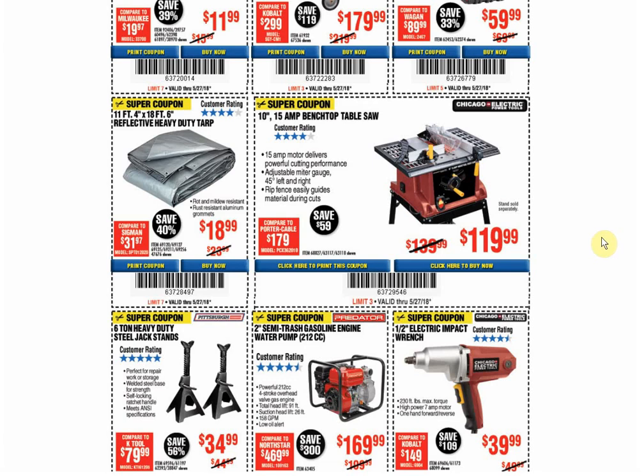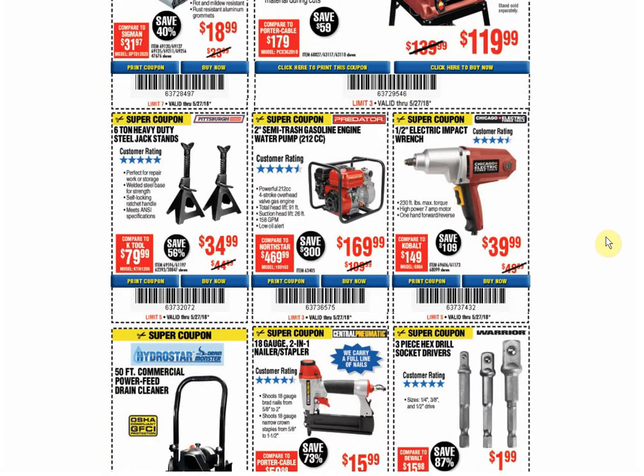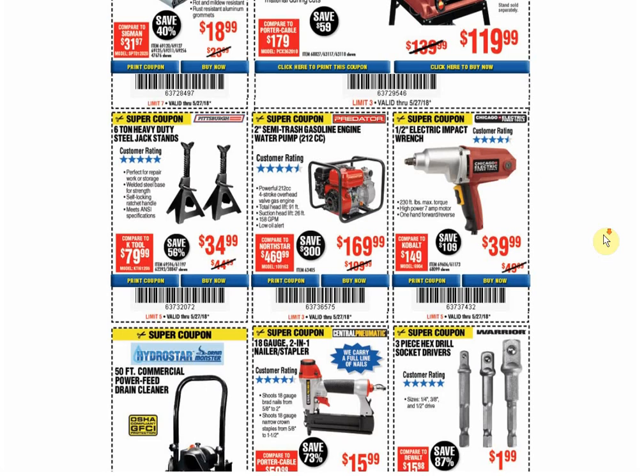The table saw: coupon for the same price, available through June 30th. The coupons in March were only $99.99, so we're $20 more expensive for some reason — that's awful. Jack stands: coupon for the same price, available through September 8th. The trash engine: only coupon available, and the coupon price is always the same.